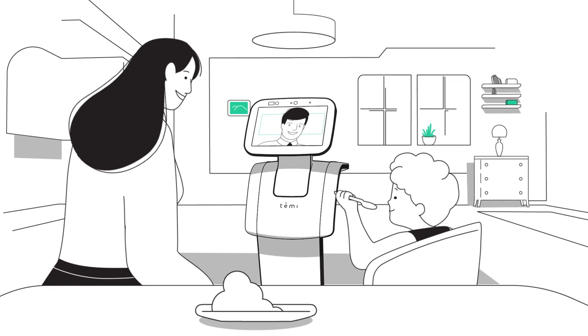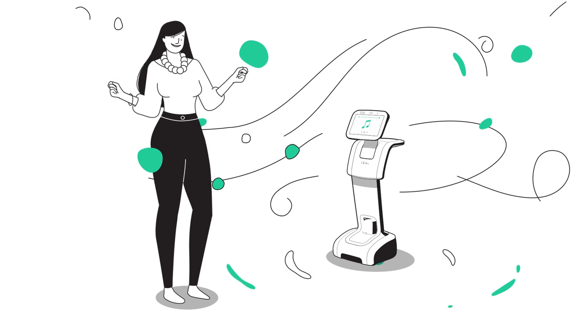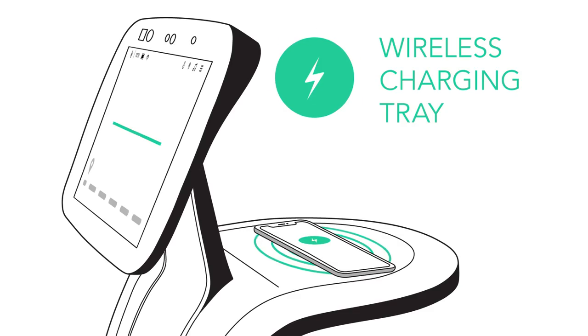Temi is stacked full of goodies, like high-definition speakers for enjoying music, and a wireless charging tray for your phone.